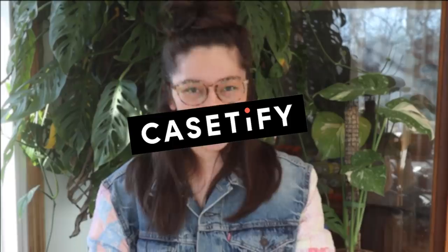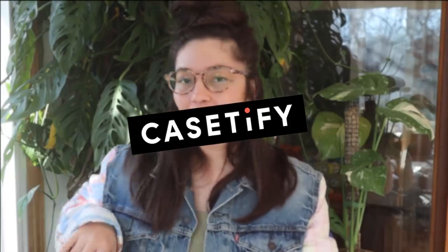Hello everyone! Welcome back to my channel. My name is Becca and this is my channel where we talk about all the houseplant things. Today we're going to be talking about all of the plant things that I don't buy anymore. I was really inspired to do this because I recently cleaned out all of my plant supplies and noticed quite a few things I've not been rebuying. This video is also sponsored by Casetify, so thank you to them.